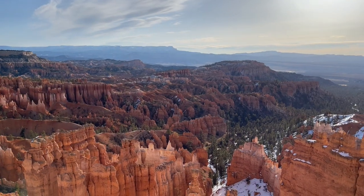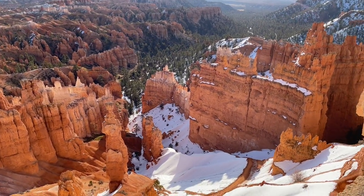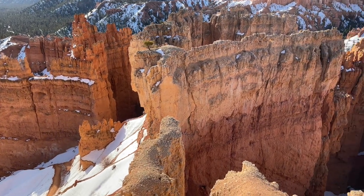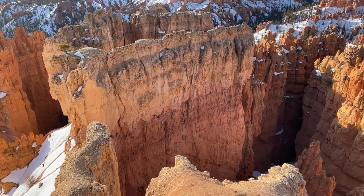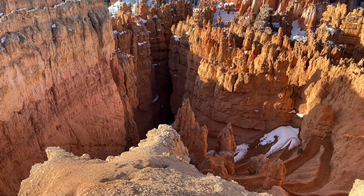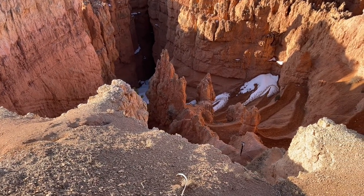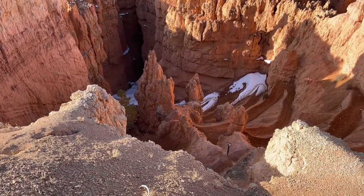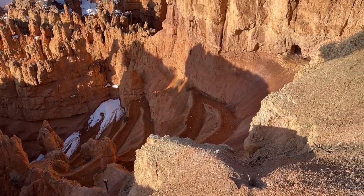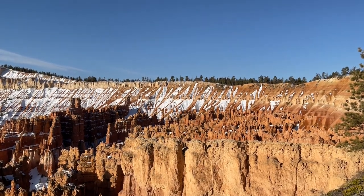Because we came earlier in the season we beat a lot of the crowds, which was great. However, a lot of the trails were still closed due to snow and ice, so we're going to have to come back. If you're planning your own trip to Bryce Canyon National Park, I hope you found this video helpful. Even though we visited in the earlier part of the season there still was a lot to do, and this park is incredible — it's unlike anything else I've ever seen, and it truly is a peaceful place to visit.